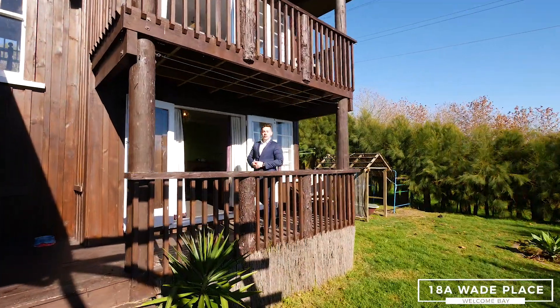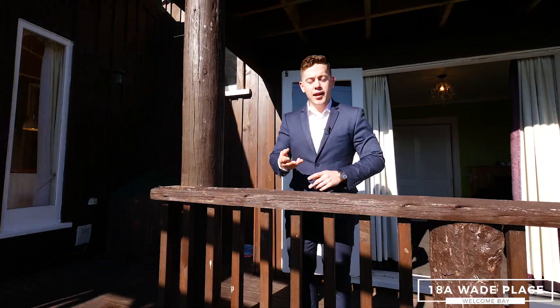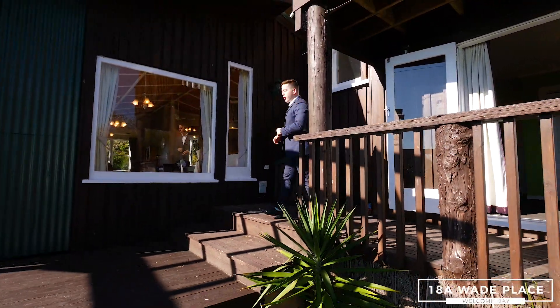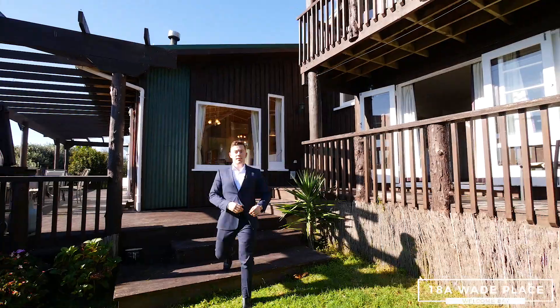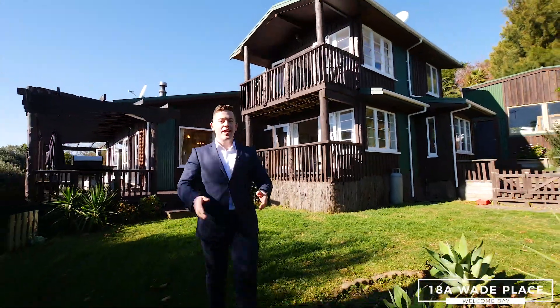Hey guys, Cale Kirk here from Eves in Tauranga. Three words: private, spacious and elevated. Now if you're looking for your own slice of lifestyle paradise close to the city, you have to come check out 18A Wade Place here in Welcome Bay.